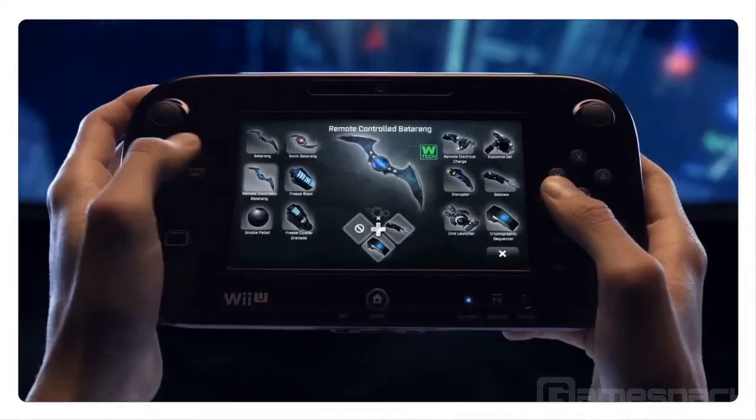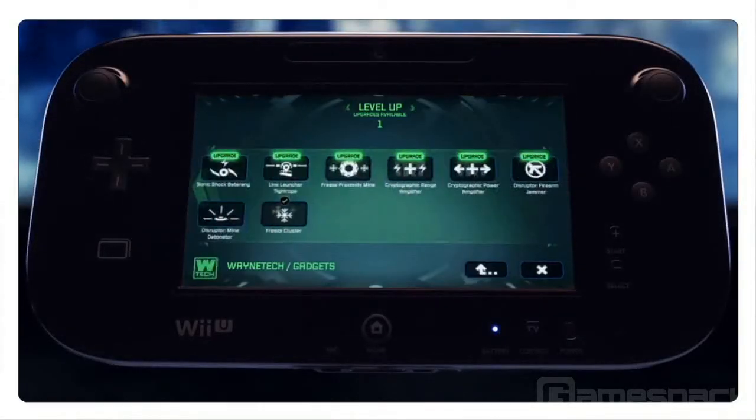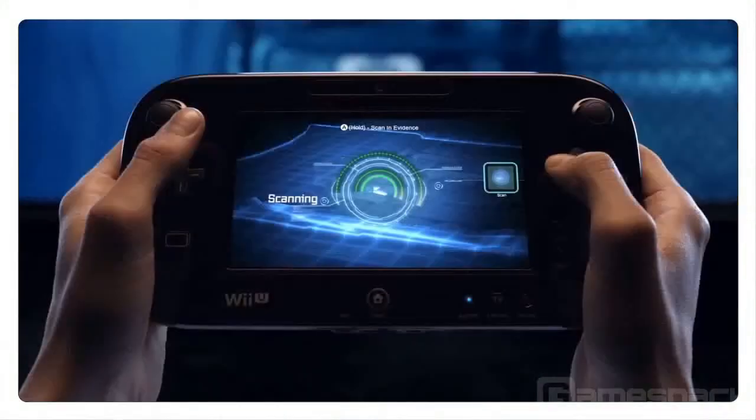What I would like players to feel playing Batman Arkham City Armored Edition is that now more than ever, because of the new controller, they are Batman. They are the world's greatest detective — they have the gadgets in their hand, they have the BAT computer with them, and now they just never need to leave the action. It's a seamless experience.